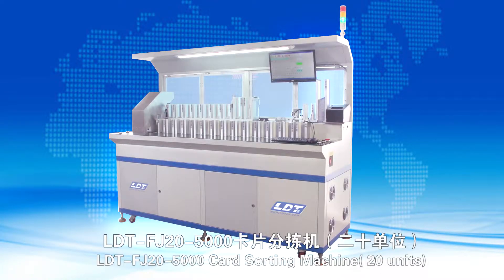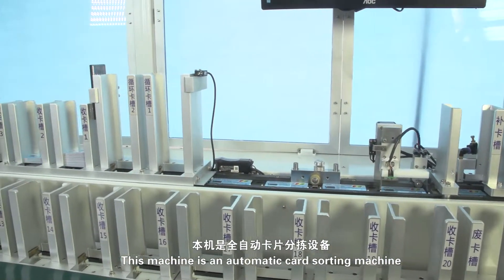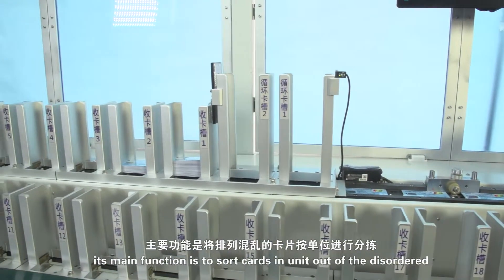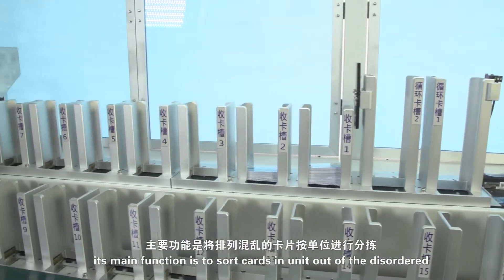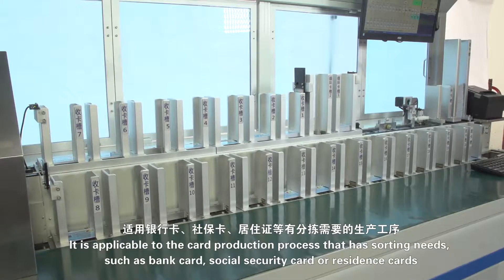LTT FJ 25000 Cart Sorting Machine, 20 Units. This machine is an automatic cart sorting machine. Its main function is to sort cards in units out of the disordered. Cards in the same units will get into the same sorting box.